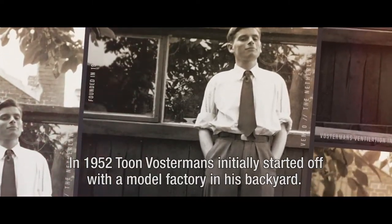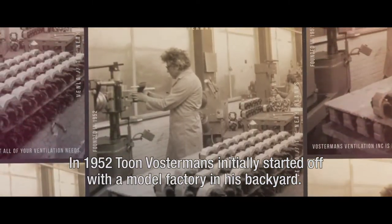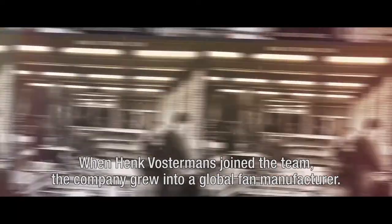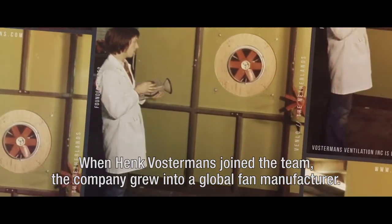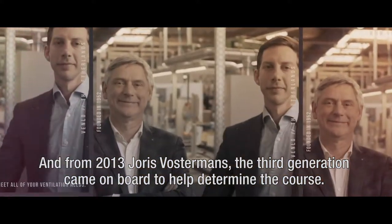In 1952, Thun Vostermanns initially started off with a model factory in his backyard. When Henk Vostermanns joined the team, the company grew into a global fan manufacturer. And from 2013, Juris Vostermanns, the third generation, came on board to help determine the course.